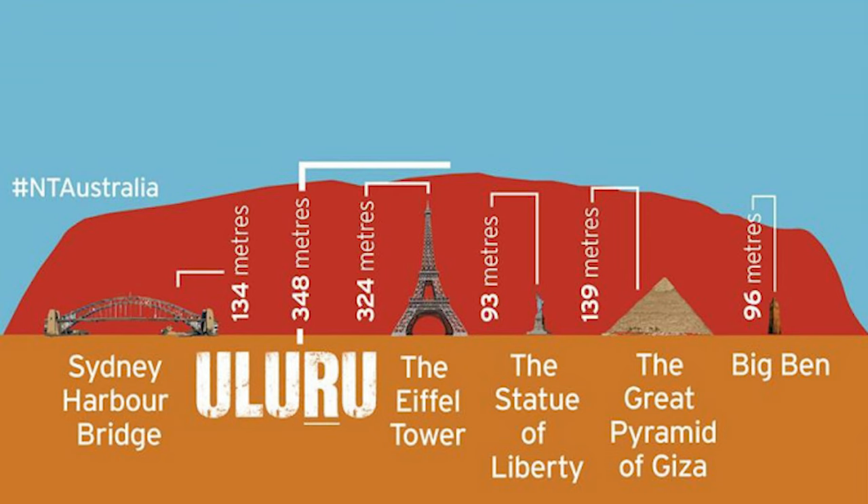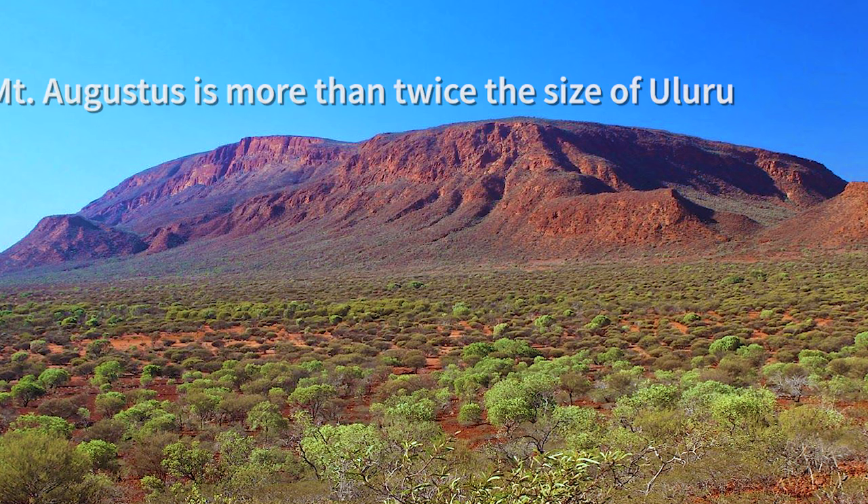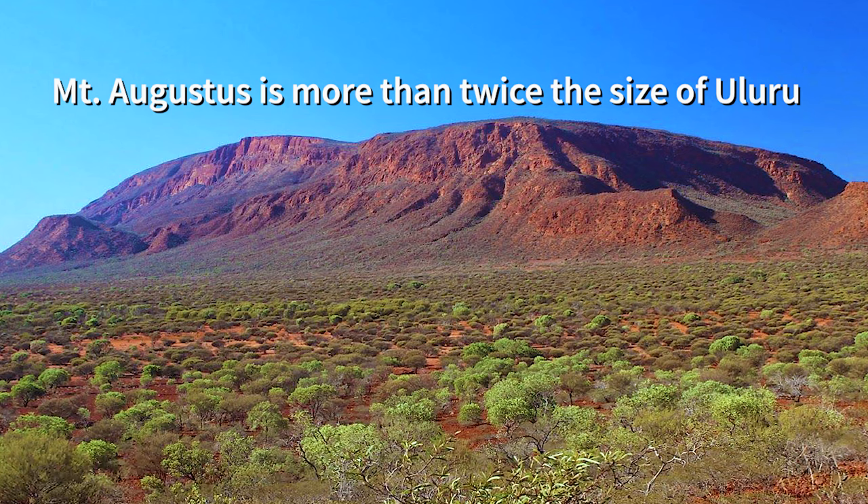So, at 348 metres, Uluru is actually taller than Paris' Eiffel Tower. Contrary to popular belief, it isn't the biggest monolith in the world. Mount Augustus in Western Australia holds that title.